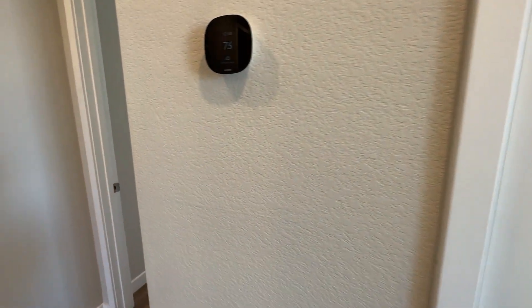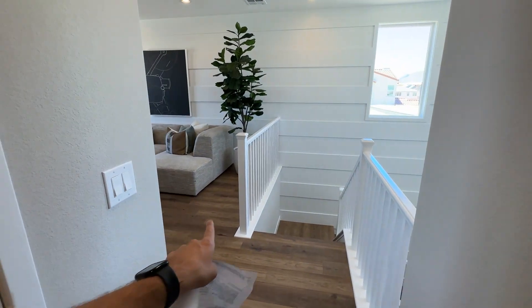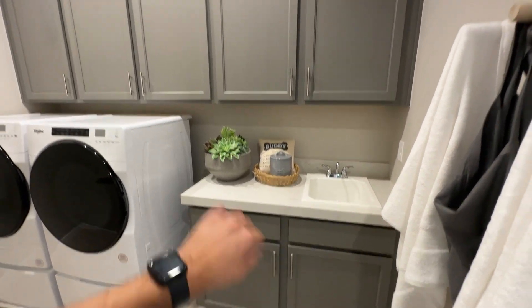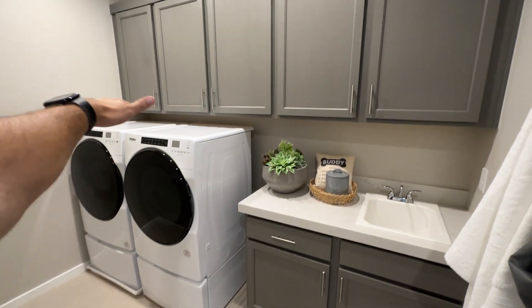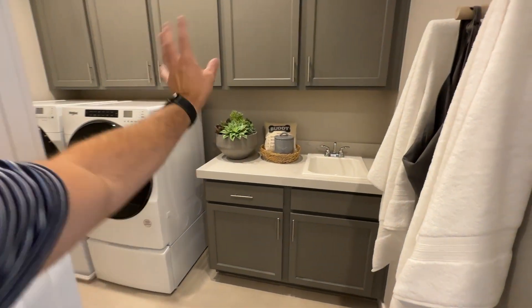You get an Ecobee thermostat — one downstairs and one upstairs for dual-zone control. The second floor has two bedrooms, a laundry room, a bathroom, and the primary bedroom with its own bathroom. The loft can be converted into a fourth bedroom as a structural option. In the laundry room, the washer and dryer are not included, nor is the sink or upper cabinets — just a pre-plumbed plastic pan. Upgrading the laundry room is around $8,000.